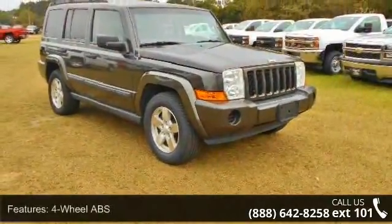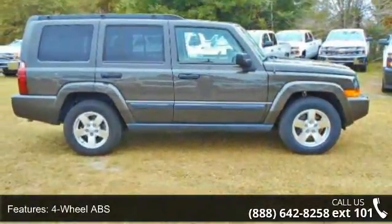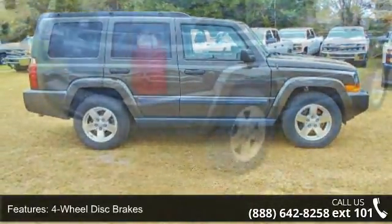Some of the top features included with this vehicle are four-wheel ABS, four-wheel disc brakes, six-cylinder, adjustable steering wheel, and aluminum wheels.